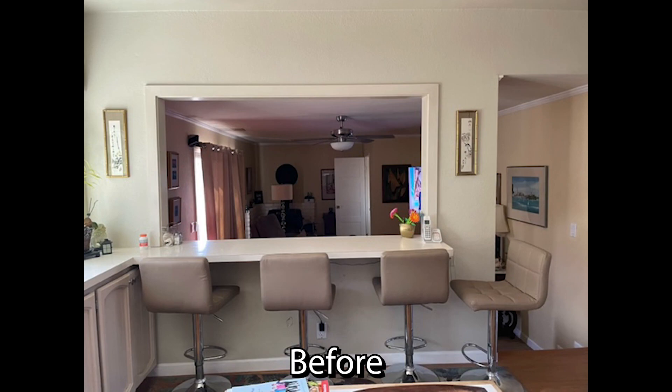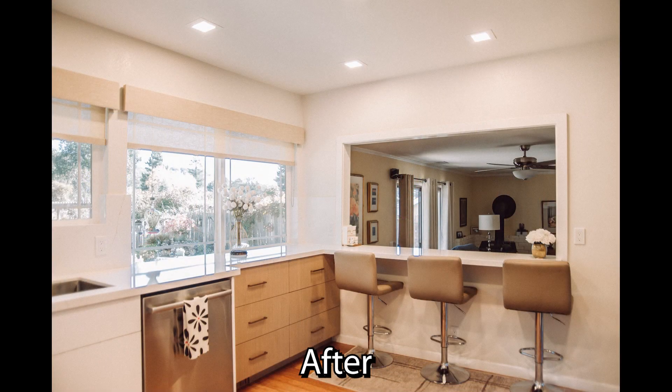Kitchen in Novato. You want your kitchen to be updated like that? Give us a call — we'd love to help you.